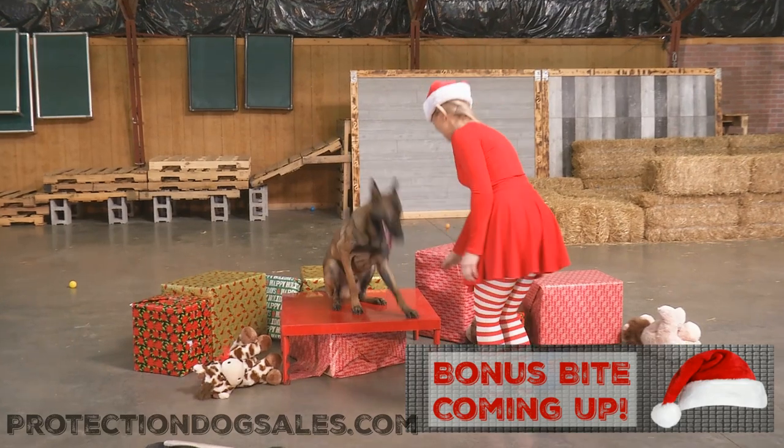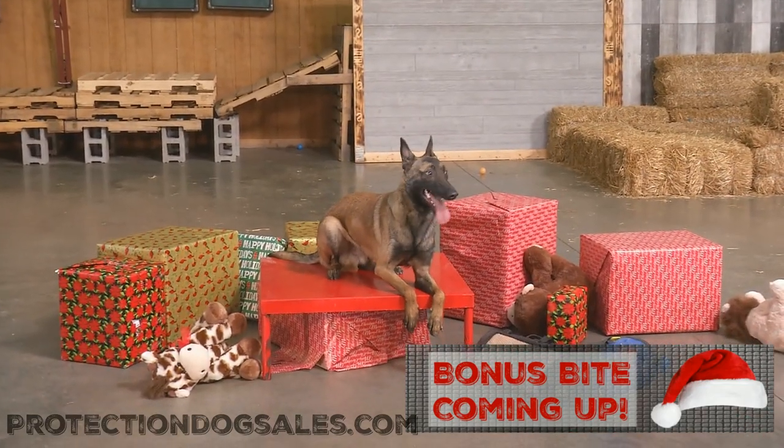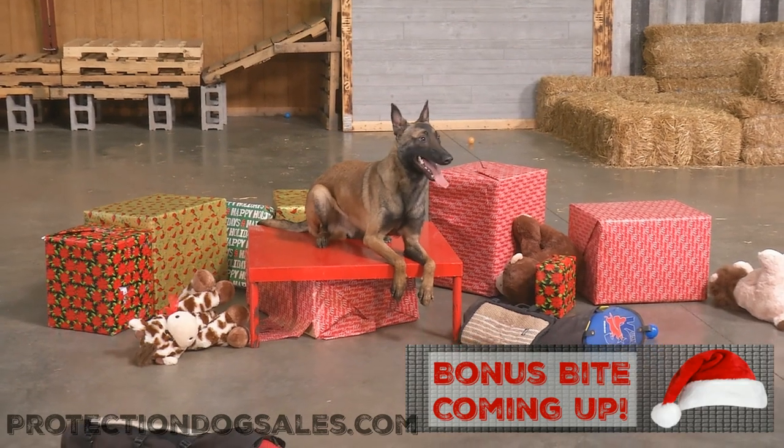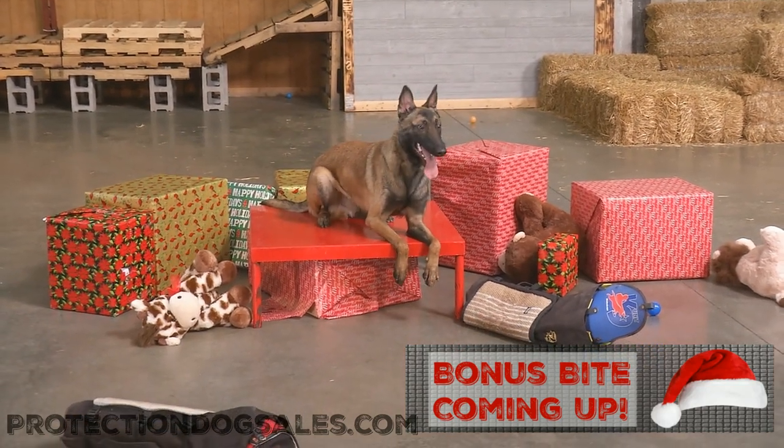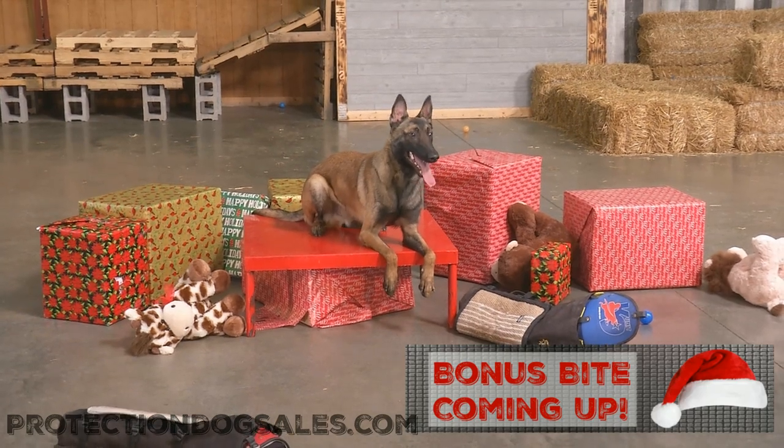So once again: Malinois, one-year-old, Santa, Elf, and a lot of fun. Protection Dog Sales is a world leader in the development of home-raised personal protection dogs. Check out our website and see what you see.